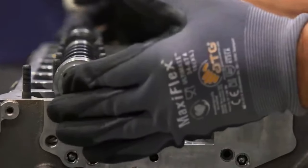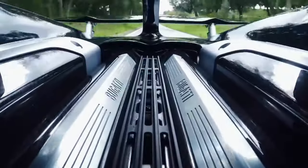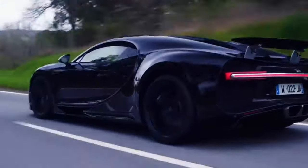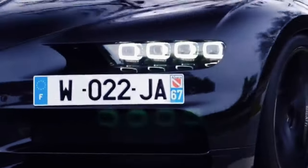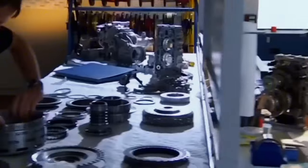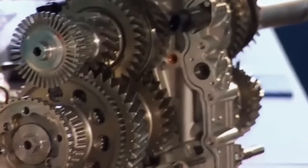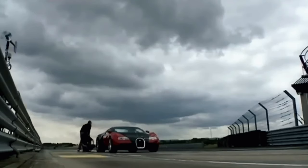A complex water cooling system featuring two water cycles keeps the W16 within the required temperature range even at extreme full loads. 40 litres of water flows through the high-temperature cycle with three coolers in the front end to keep the engine at its operating temperature. The low-temperature cycle with a separate water pump contains 15 litres of cooling water, bringing the turbochargers' heated charge air down by as much as 130 degrees in two heat exchangers on the engine.